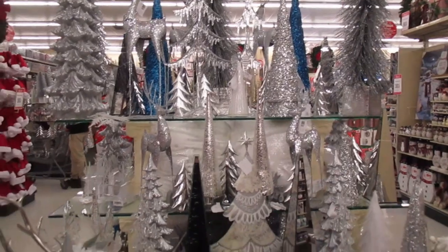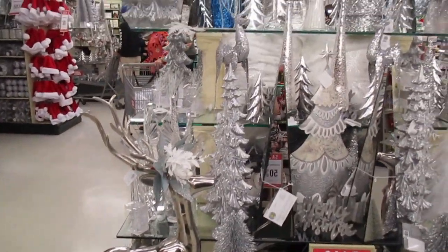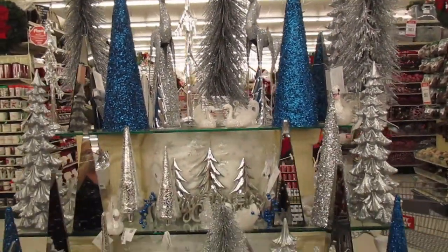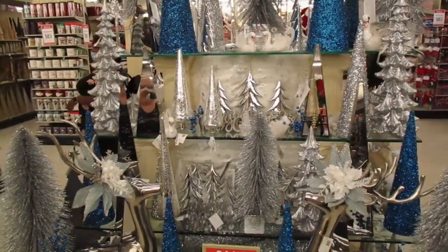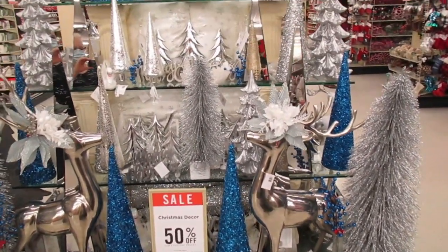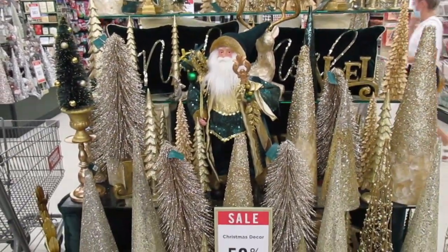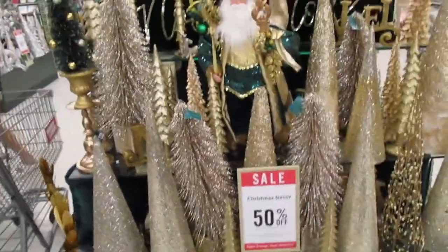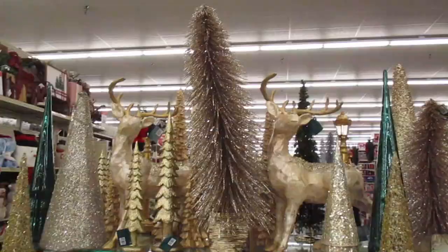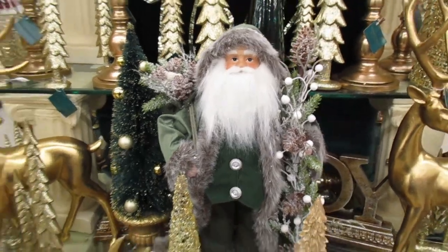I'm thinking about doing white and silver this year — we'll see. The back side is kind of the same thing but with blue in it, which I've done before, though it's been a very long time. And then there's gold — he's pretty. This side of the gold I really like, but I'm not going to buy one.